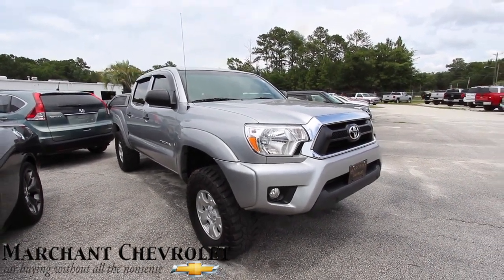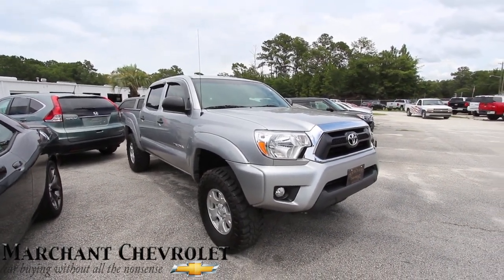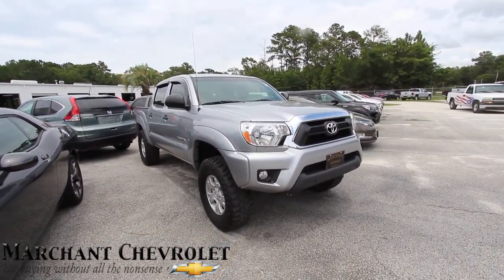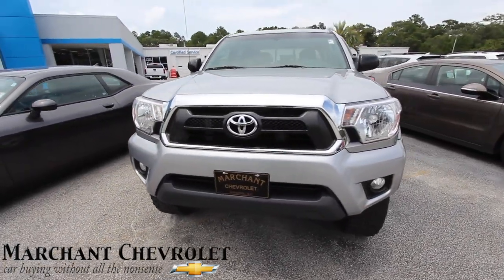What's up everybody, welcome to Marchant Chevy. Today we're going to be looking at this sporty 2015 Toyota Tacoma — silver is the color. Good looking truck. We'll do a walk around on this truck.